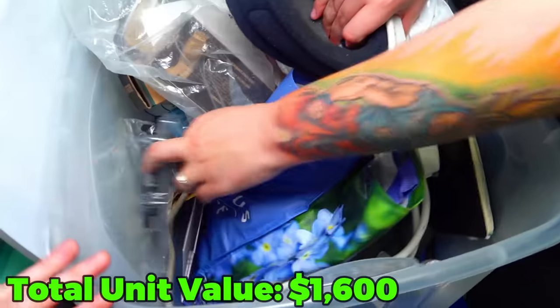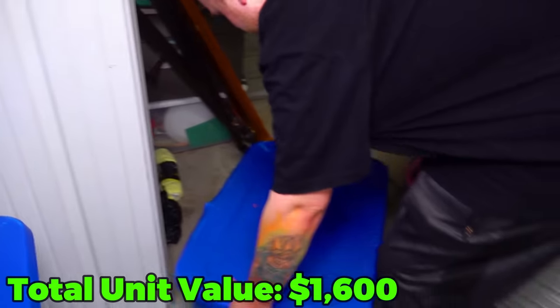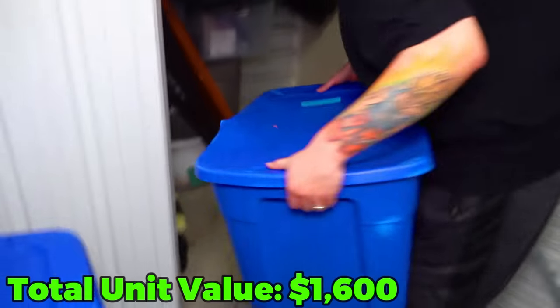I just slid this tote out from the corner and it's by far the heaviest one of the units so far.